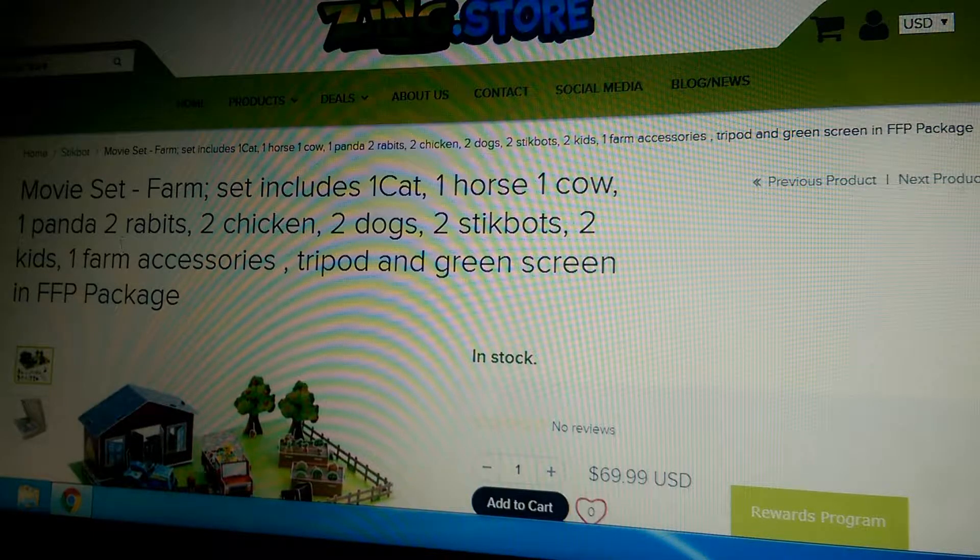One farm accessory, tripod, and green screen, and FFP package. I don't know what that means, but whatever.